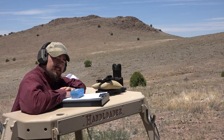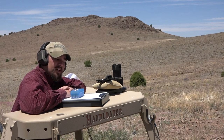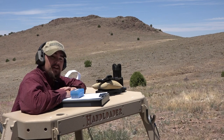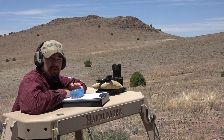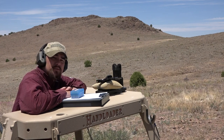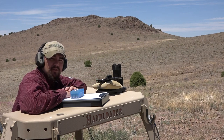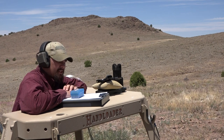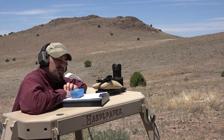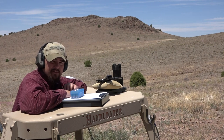Up next, we're using Vihtavuori N340 powder, a 4.5 grain charge with an 85 grain Hornady XTP. This is a .32 caliber bullet — 0.312 inches in diameter — so it's a little bit bigger, but it'll be alright in this particular firearm as it has a slightly oversized bore. We're using Starline cases, CCI 500 primers, and an overall loaded length of 1.224 inches.